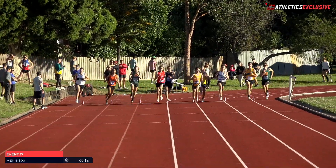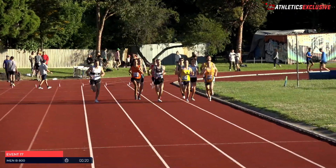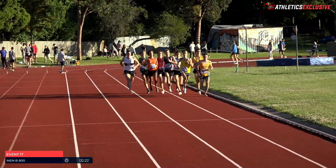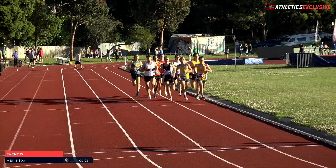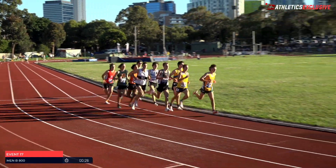Holland now takes up the lead down the back straight. Holland just has a peek over the shoulder to see what's going on, but he's moving beautifully and settling the field very well. Rosado in next position, then Matheson. Then to the outside there, I think that might be Taranto from Box Hill.